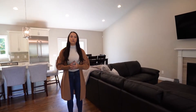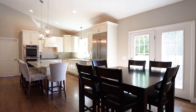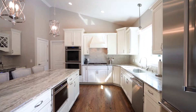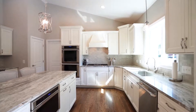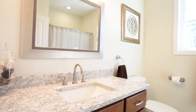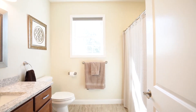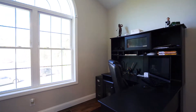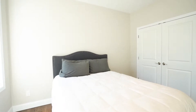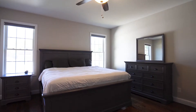Welcome into this gorgeous home. This home features a big open floor plan, gorgeous kitchen with top-of-the-line appliances, and just immaculate finishes throughout. This home offers 1,938 square feet with three beds and two baths.